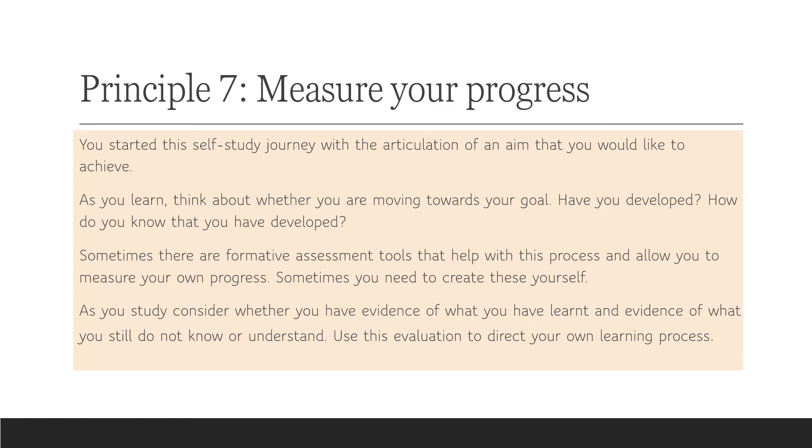I believe that if you follow these seven principles, you will be a very successful self-learner. I very much wish you success in your journey. Thank you.